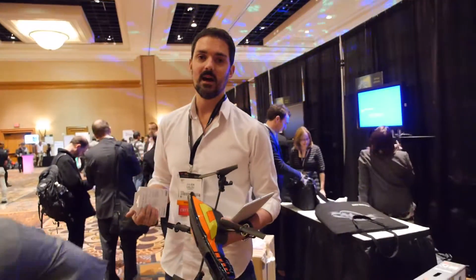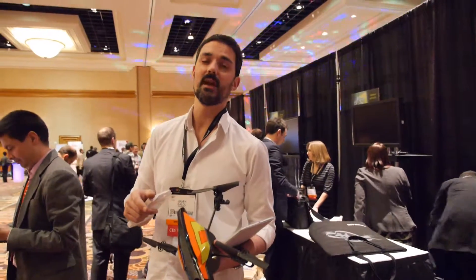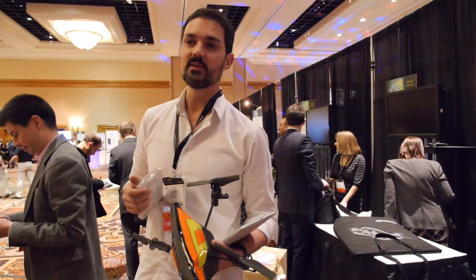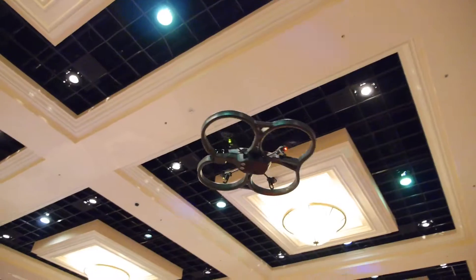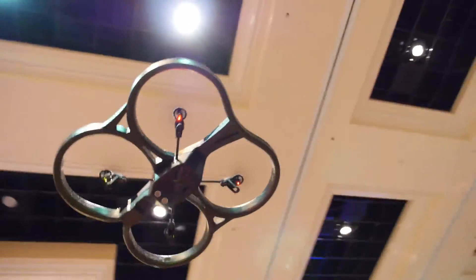How many videos are on YouTube with this? So many. Millions? With just the first version we got 12,000 videos, and now we must be much higher than 30,000. Here we have a super stable AR Drone in action.